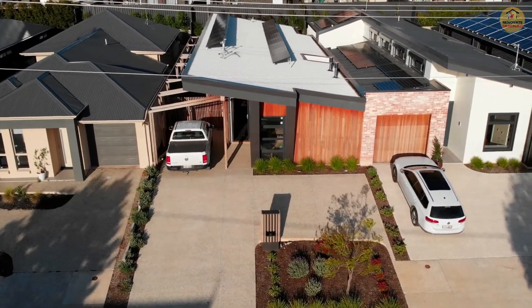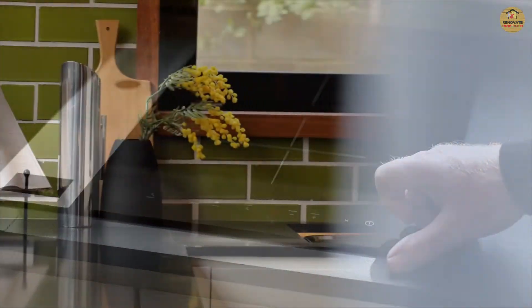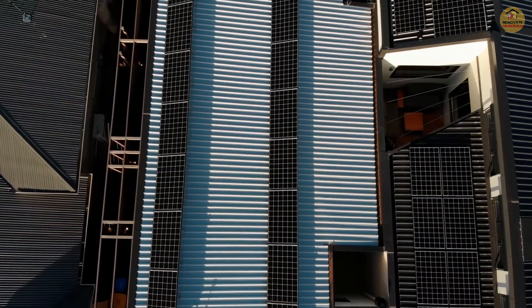This is an all-electric home — everything is electric, including the cooktop, the water heating, and the array on the roof. The solar array is three kilowatts, which is not that big, but they don't need that much.